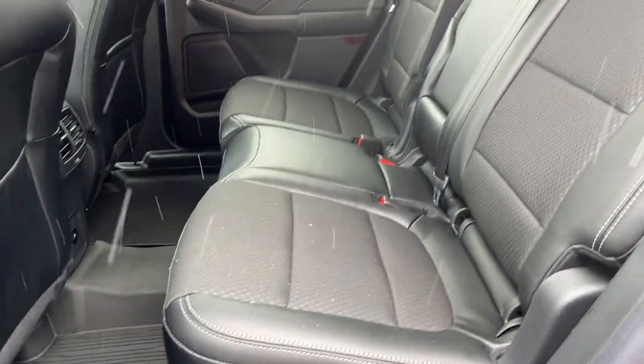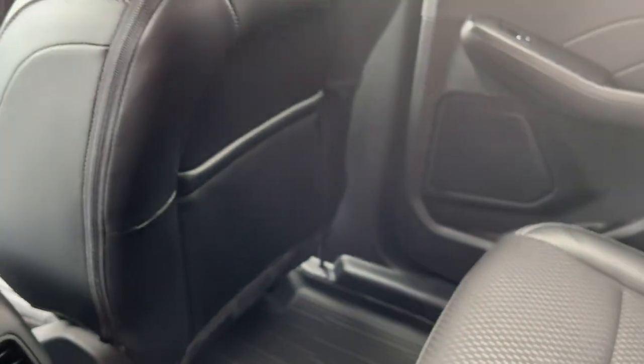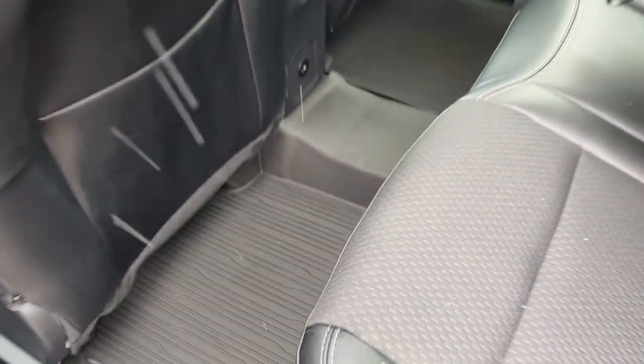Back here you do have your ebony vinyl and cloth interior. Really comfortable seats and you do have some cup holders that fold down from the center. Rear passengers enjoy their own USB ports, climate vents, some storage behind the passenger seat, and first and second row floor liners as well.